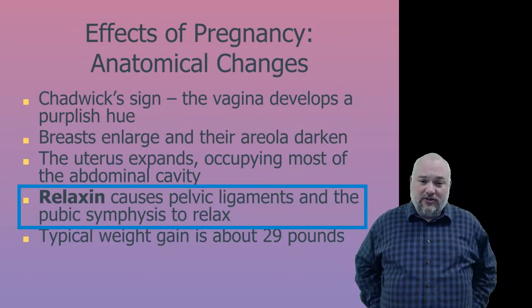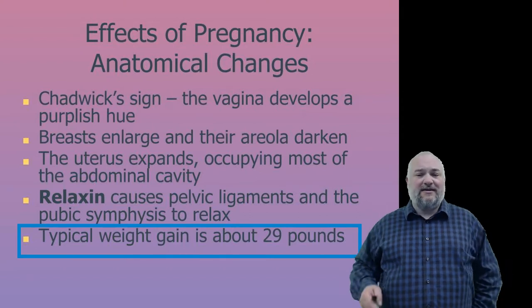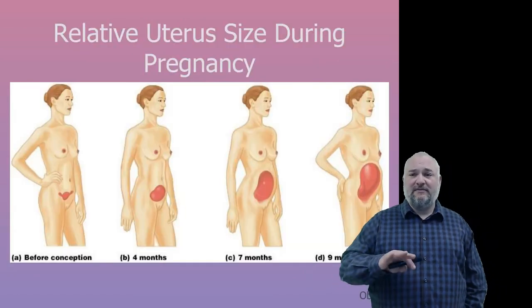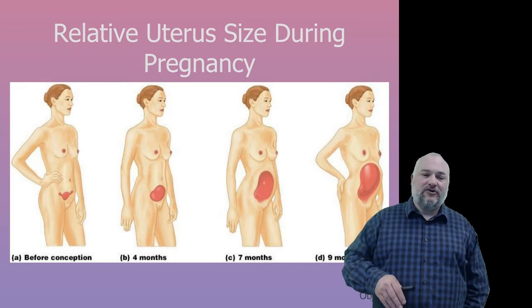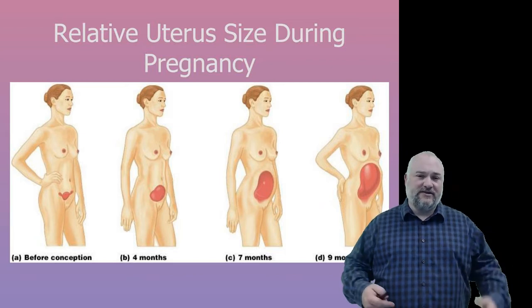Typical weight gain is somewhere around 29 pounds, varying depending on body type. We can see an image showing the relative size of the uterus at different points in pregnancy — if you're taller you won't stick out as far, if you're shorter it will stick out further.